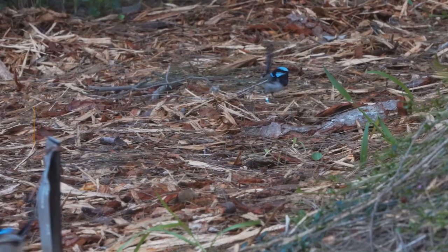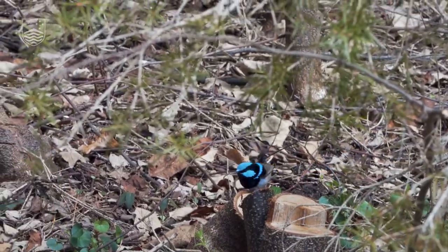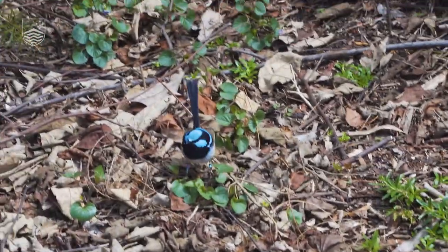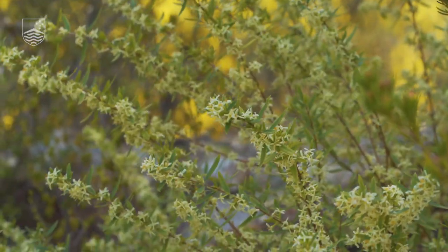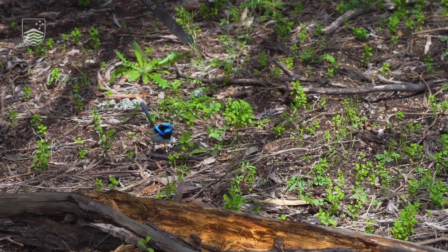Fairy wrens have often been described as edge birds. It's an edge preference where they like foraging in the open but they need the dense shrubs to hide in. So where you've got that combination is where they're happiest. This for instance is good for nesting — quite dense but not super dense, next to open areas where the birds like to forage.